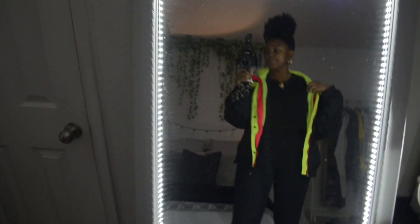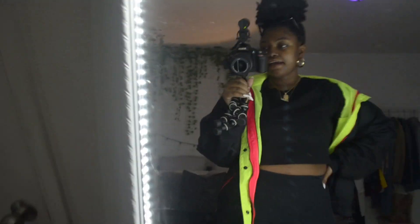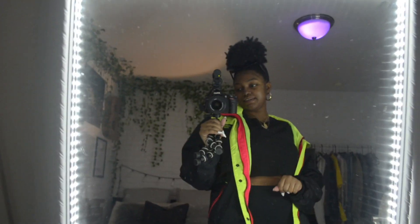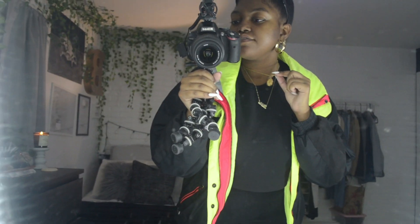Hey guys, today is Sunday January 26th. It was a pretty chill day — I just got back from running errands, getting some stuff for my bathroom because I'm in the process of redecorating. I didn't wear any makeup today but tried to put together a decent outfit. My hair is up, my glasses are from the beauty supply — I thought these were kind of cute. My earrings are from Forever 21. My Leo necklace is from Amazon.